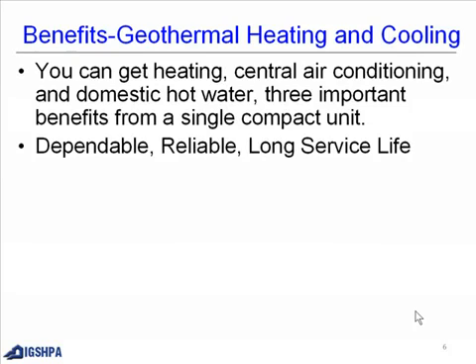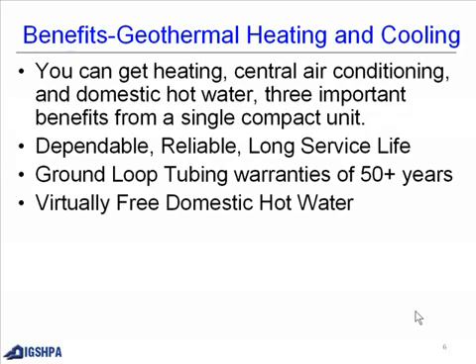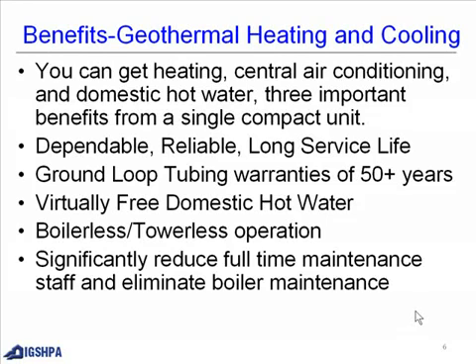Three important benefits from a single compact unit. It is dependable, reliable, and has a long service life — ground loop tubing warranties of 50-plus years. Virtually free domestic hot water. Boilerless, towerless operation. Significantly reduced full-time maintenance staff and elimination of boiler maintenance.